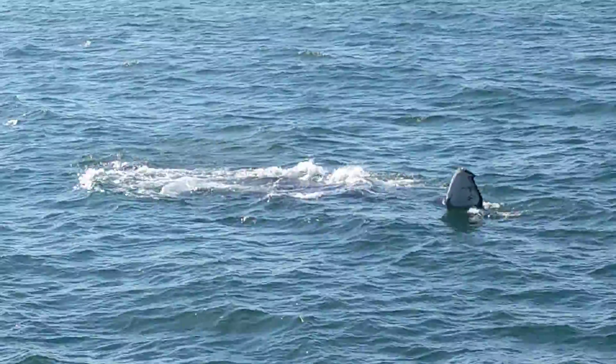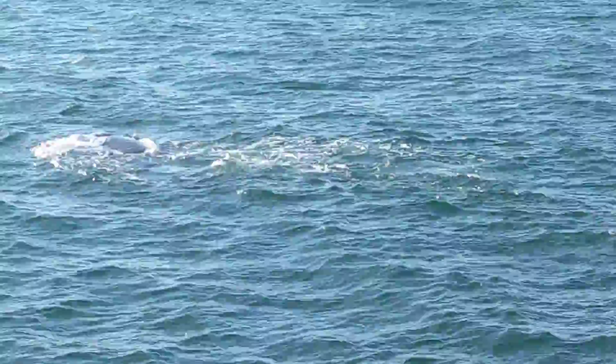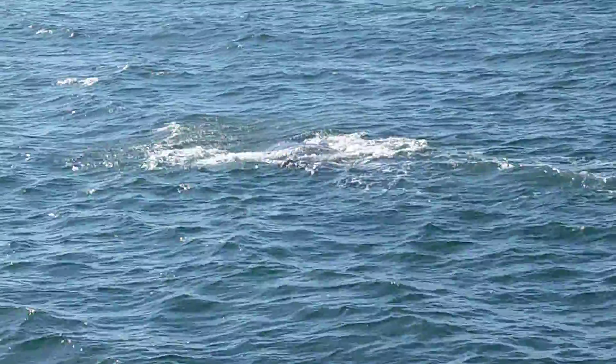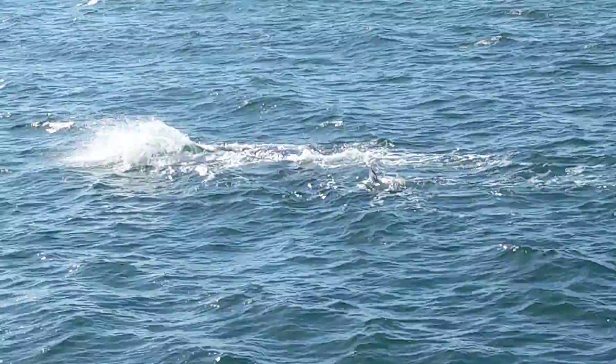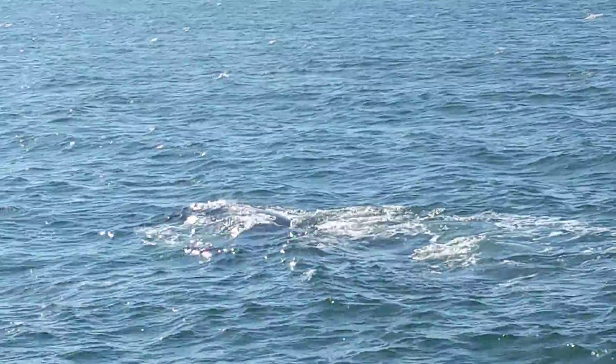Once again, giving you a nice view of that eye, a little bit of that fluke. We do have some of that fluke from the breach last week, as this animal pretty much aired completely out of the water. We were able to get some ID shots from that, but again, in our area, we match primarily on those dorsal fins.